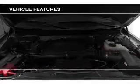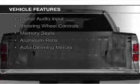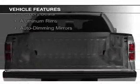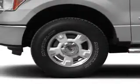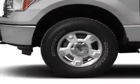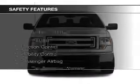The features include internet connectivity, leather seats, heated seats, Ford Sync voice activation, Sirius XM satellite radio, digital audio input, steering wheel controls, memory seats, aluminum rims, and auto-dimming mirrors. Safety was made a priority with these features.